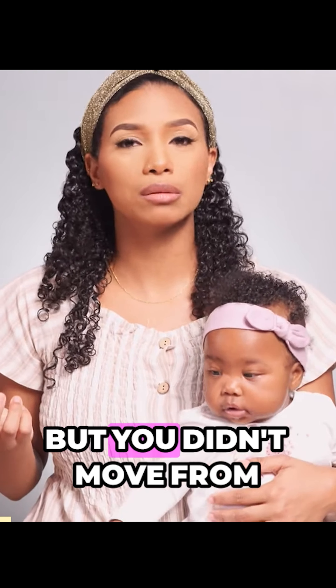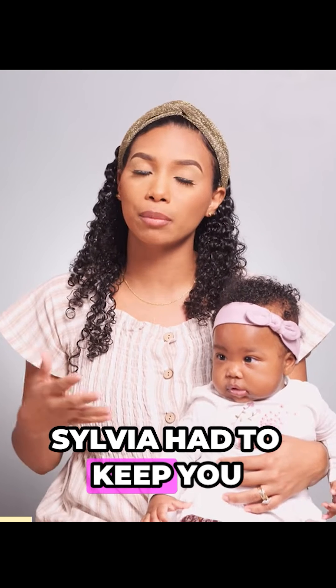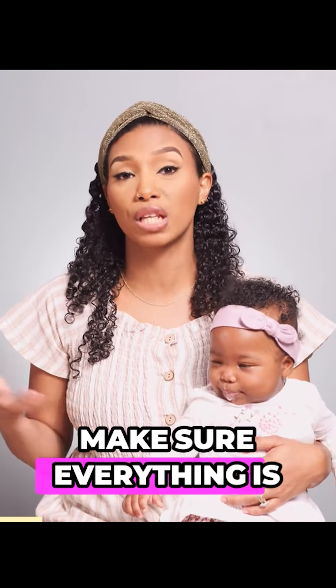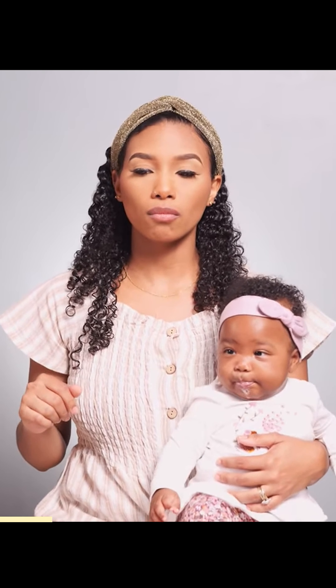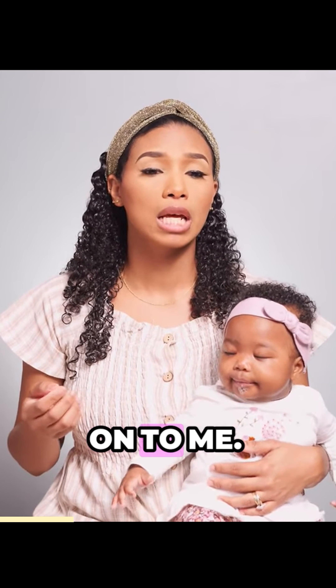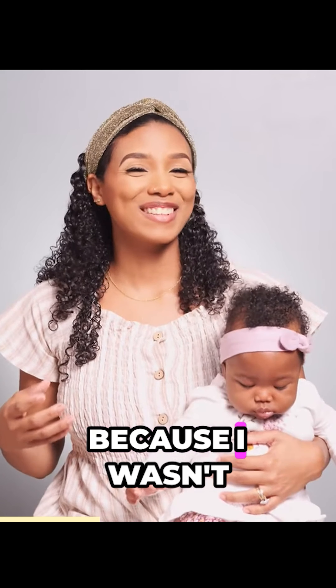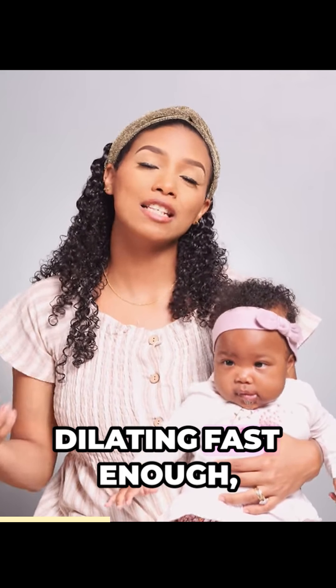She said you didn't move from 4 centimeters, so maybe she had to keep monitoring me and make sure everything is okay. All this time, contractions are coming on. To me, they are very, very strong. But to them, because I wasn't dilating fast enough,